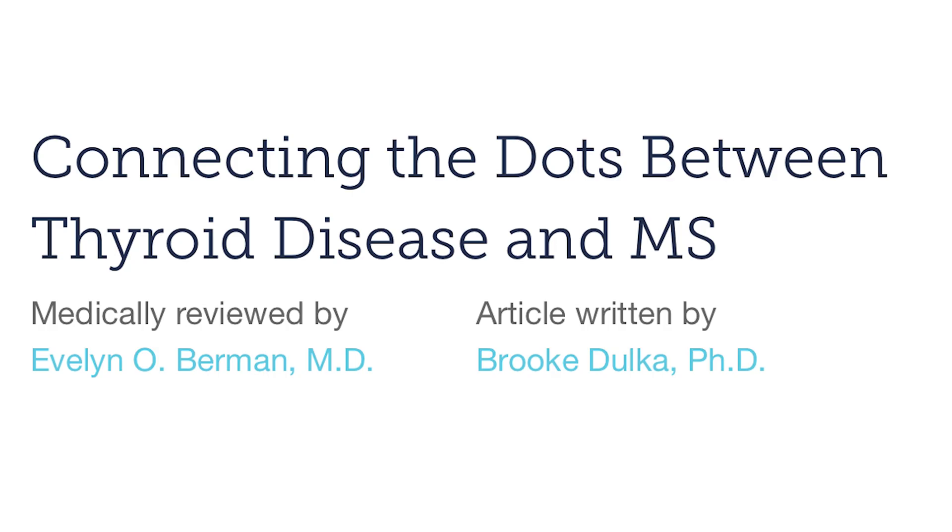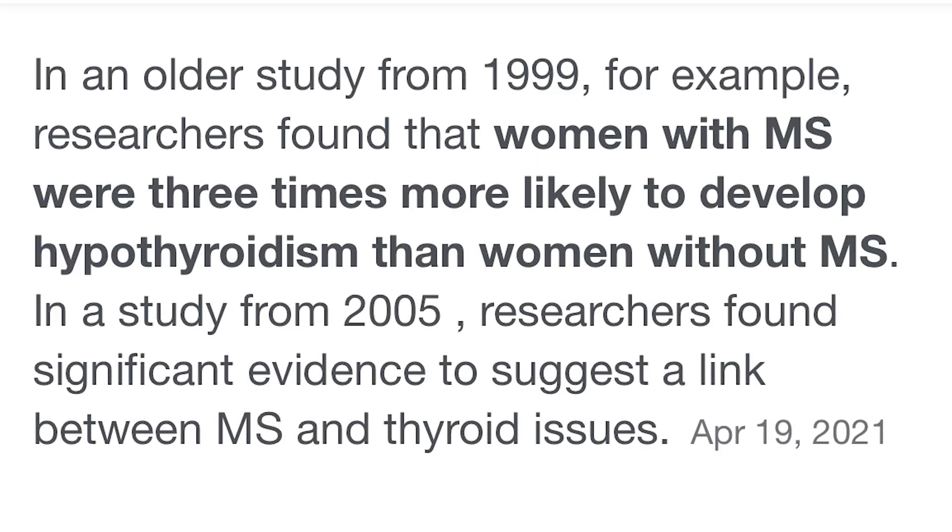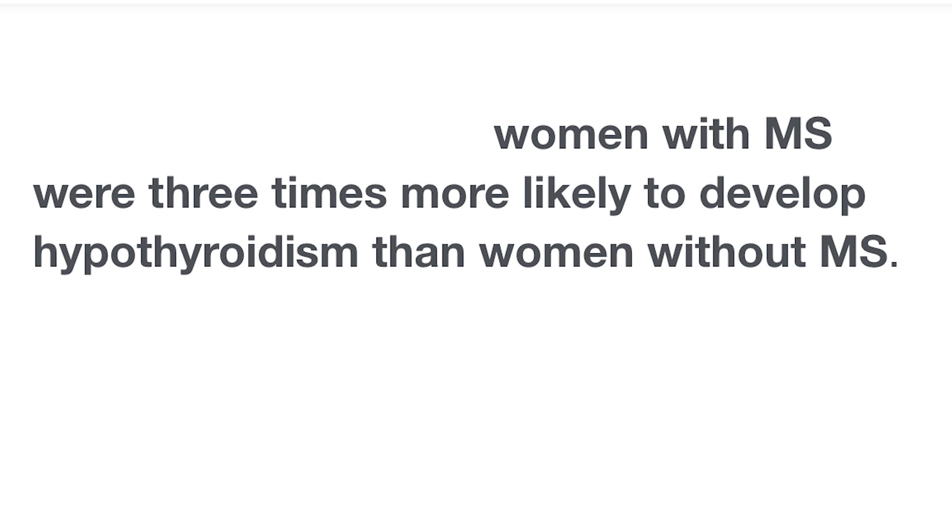For a really long time, it has been thought there might be a connection between multiple sclerosis and thyroid disorders. There was a study that found that women with MS were three times more likely to develop hypothyroidism than women without MS. As MS patients, we are consumed with worrying about losing our myelin, but there are connections that I didn't see at first — I made the fortunate accident of stumbling across them.